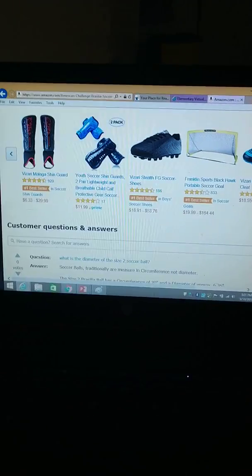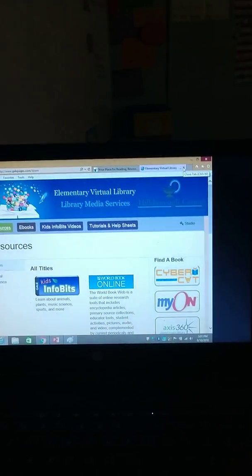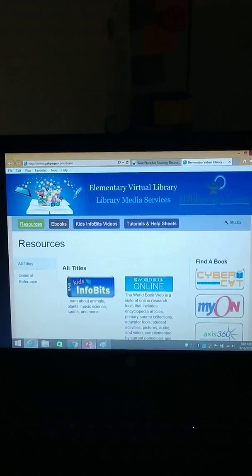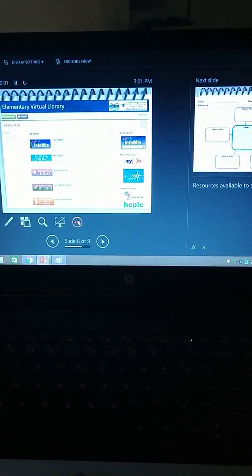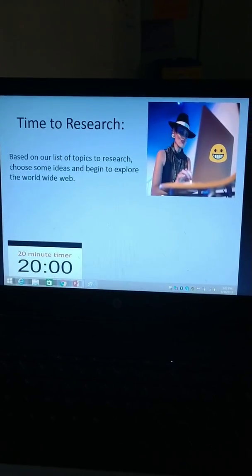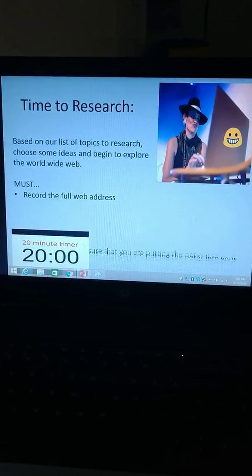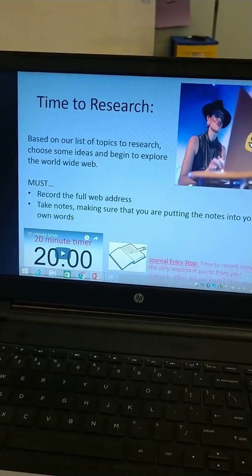Both students should be looking on amazon.com to get information, and my second class can also look up information on slingshots or catapults. Research is due on Friday. These are the musts — things they have to have: they need to record the full web addresses, they need to take notes making sure that the notes are in their own words, and there was a notebook stop to do that.